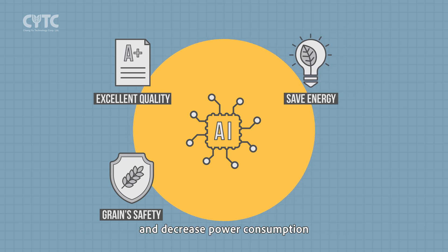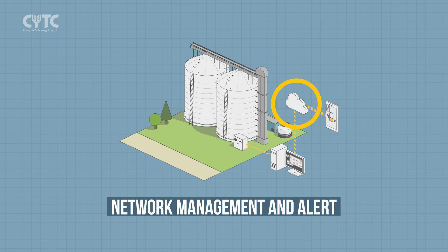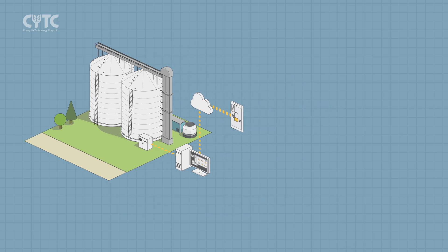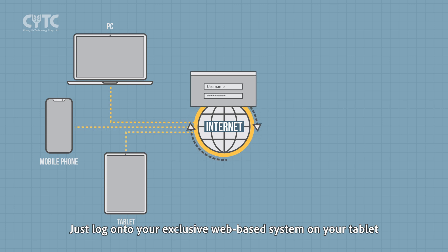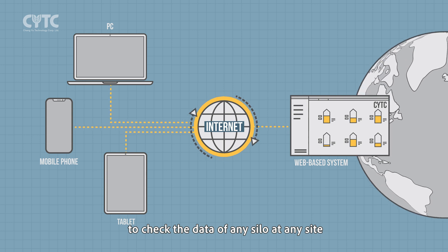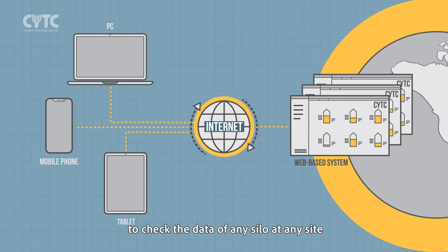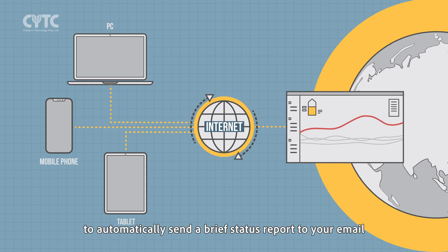The management system will also help you save energy and decrease power consumption. The system features an internet app — simply log on to your exclusive web-based system on your tablet, PC, or mobile phone to check the data of any silo at any site in any country.